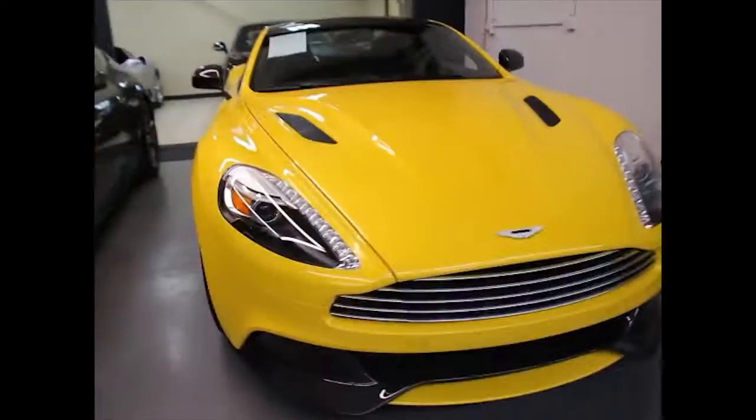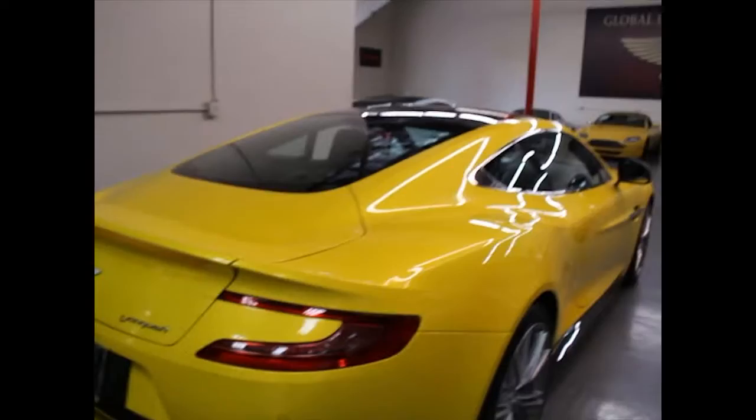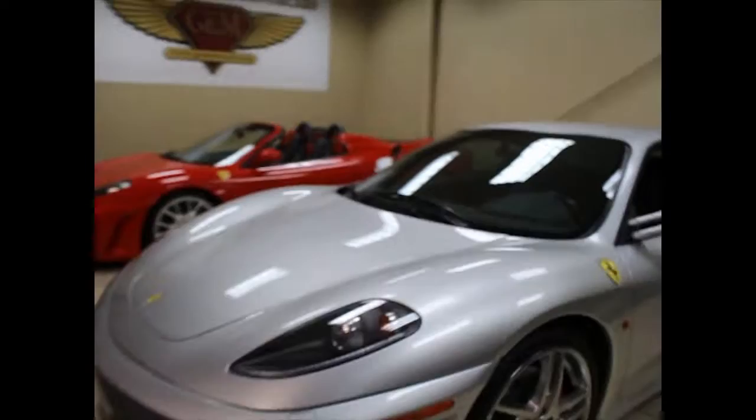We've got the Vanquish — V12, beautiful, one of three colors. Only three other cars have this color. This is probably one of my favorite cars in here. Aston Martin, elegant, love it. Then we've got two 430s — one in silver, one in Rosso Corsa. One of them has a Tubi exhaust, pretty sure it's the silver one, but they both are mean sounding cars.